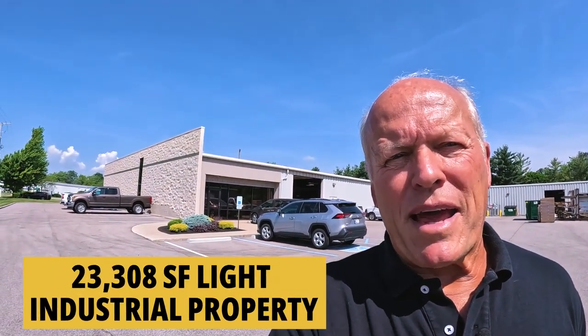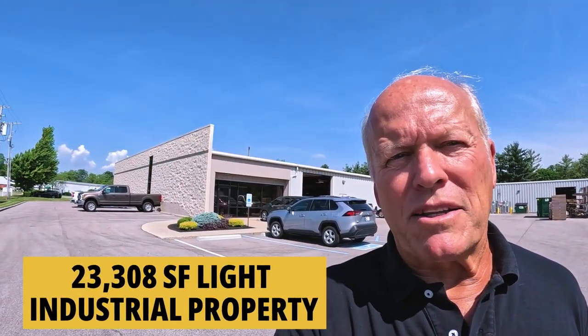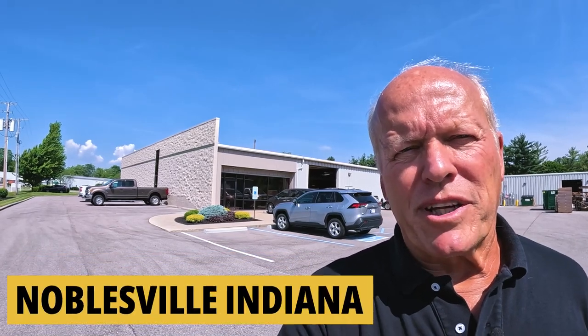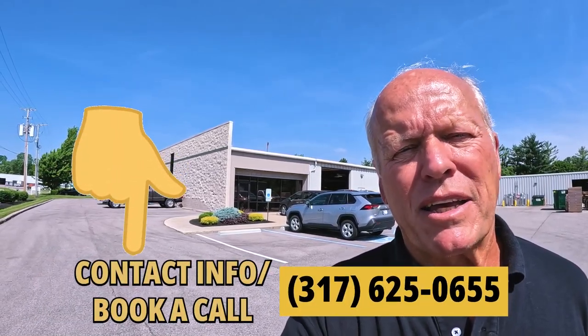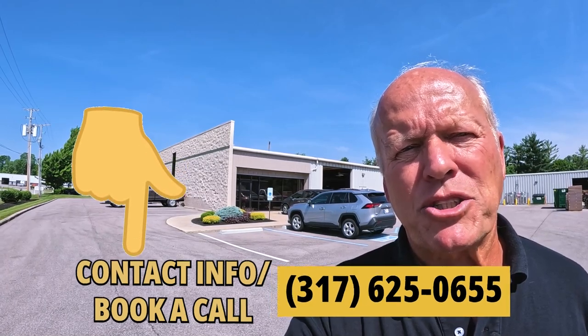The asking price on this 23,308 square foot light industrial building in Noblesville, Indiana is $2,922,000. If you'd like additional information or would like to take a tour, just hit me up in the comments section below.